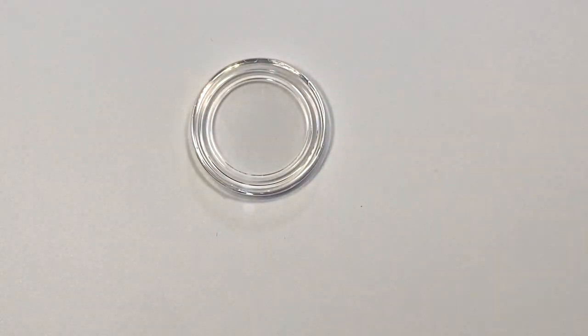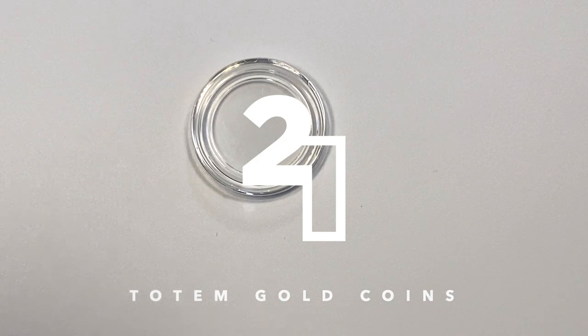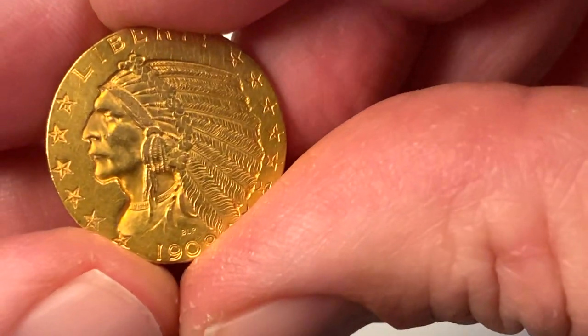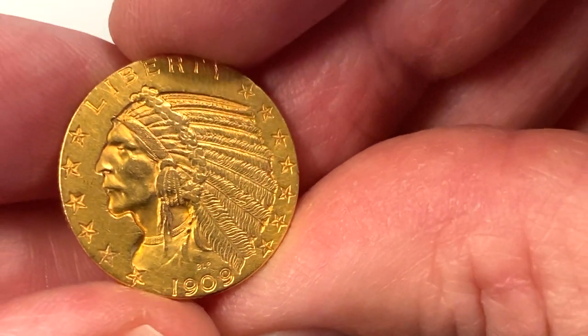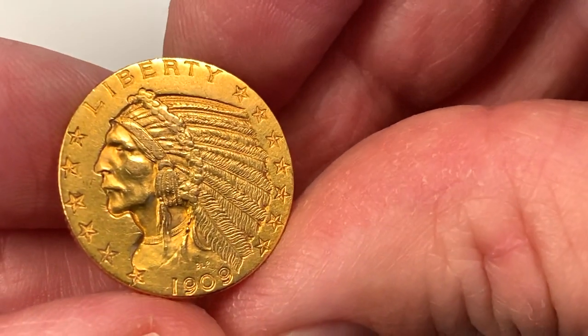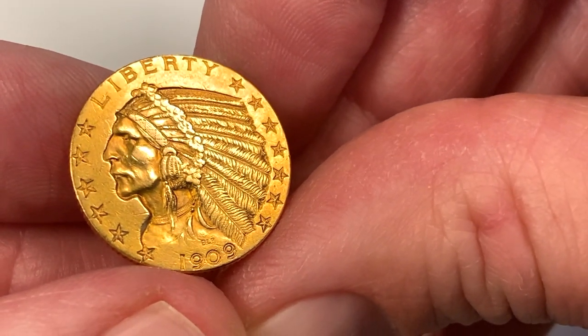I hope nobody minds late entries to random gold coins I bought in 2020. I'm pretty sure in the last video I said I was done buying gold for the year, but I've been looking for a five dollar Indian Head Half Eagle for a while now and this one showed up at a great price.